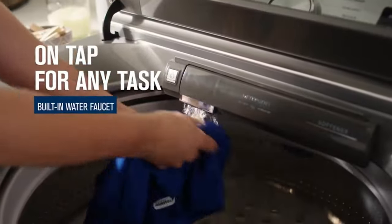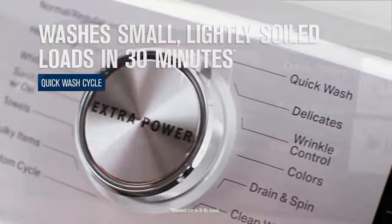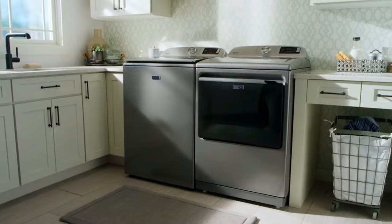Even better, we found that this washer is gentle on your clothes. While the cycle times are longer than some other washers we've seen — the normal cycle clocks in at about 45 minutes — the cleaning power you get with the Maytag MVW7232HW is worth the trade-off.